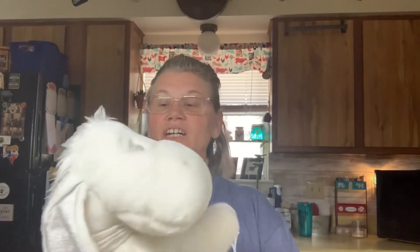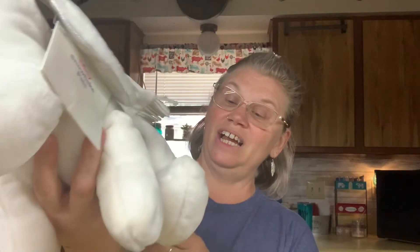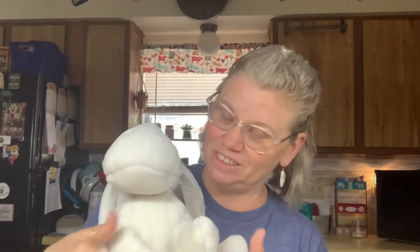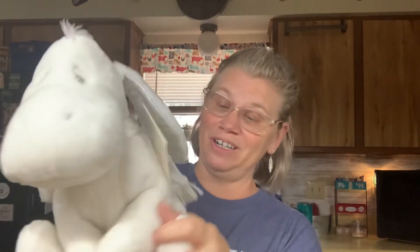Yes, I still have about four more. Check this out - Snowflake Pals. I've never seen a white Eeyore before - this is a first for me. Oh my gosh, how beautiful! A white Eeyore - how sweet. That is so so cool.